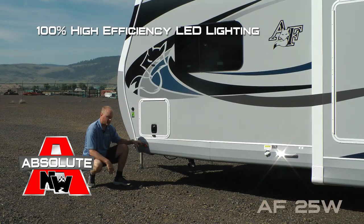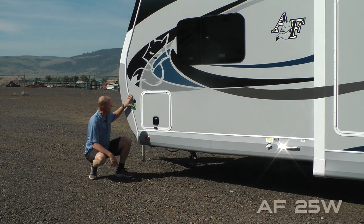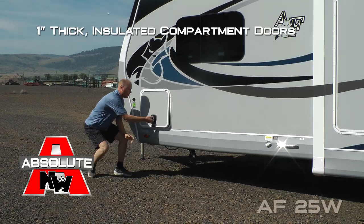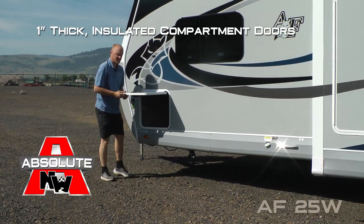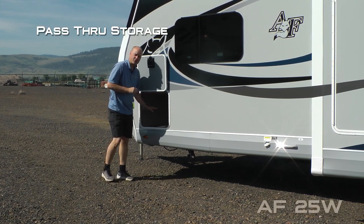Scissor jacks all the way around, 100% high efficiency LED lighting on the exterior of the coach, sidewall solar port, all compartment doors are one inch thick and insulated with magnetic catches. This one accesses the driver's side of your pass-through storage.